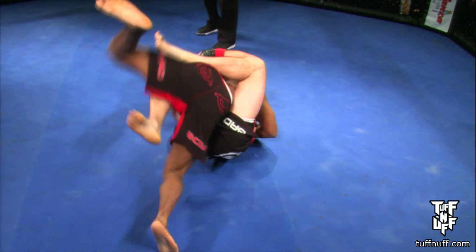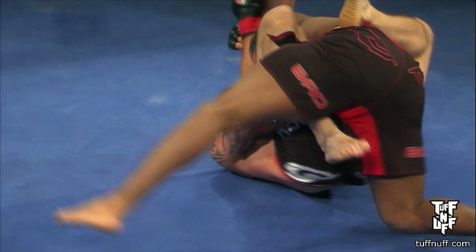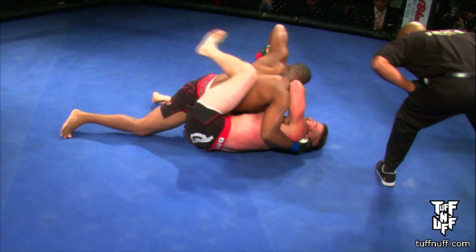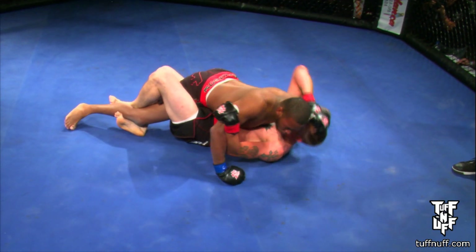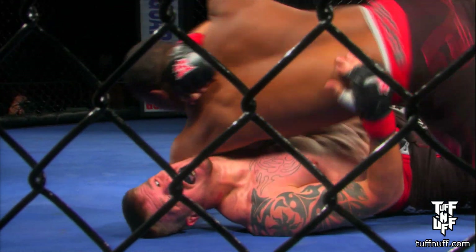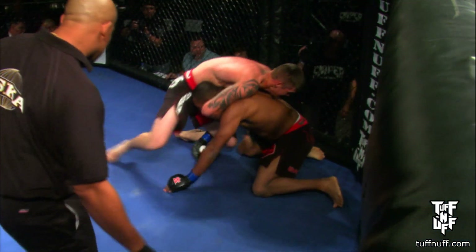Jermaine McDermott, in his amateur debut, controlling from top position in his opponent's guard right now. Brandon Schneider looks dangerous underneath. Good pass — McDermott steps over on the left-hand side. Great advance position. I personally think that half-guard is a very controlling position where you can get great ground and pound. In normal grappling competitions you don't get points for only getting half-guard, however in MMA...